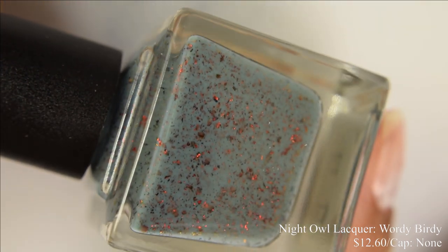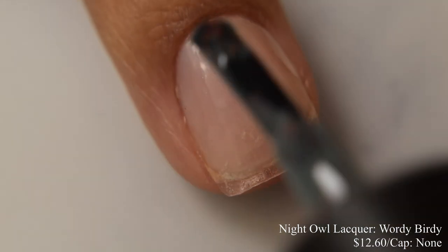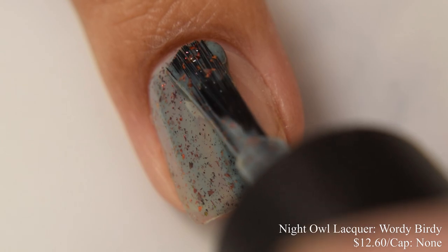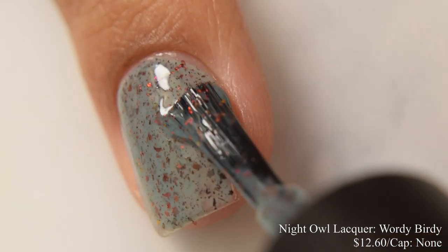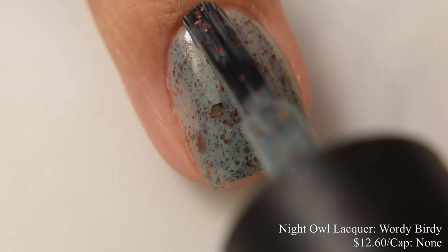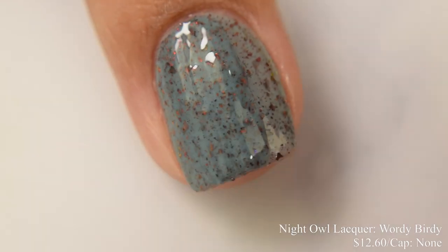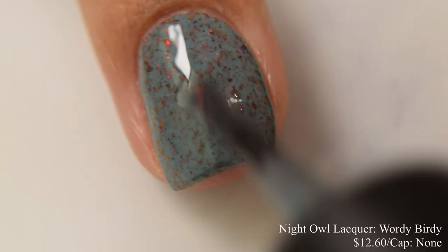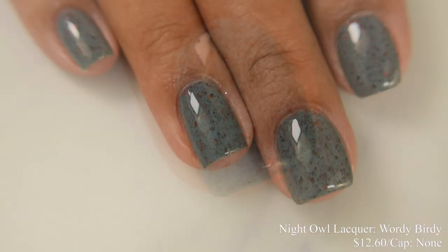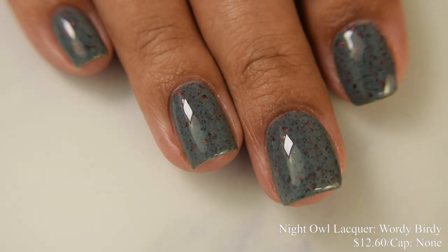Night Owl Lacquer brings us Wordy Birdy. This is a gray-tinged blue base with black to red to copper to gold flakes, inspired by the game A Little Wordy. Price is $12.60 and there is no cap. This has a very smooth, creamy type of finish. It starts off just a touch on the lighter side — I went a touch heavier on that second coat. Overall, beautiful smooth formula. I think two normal or three very thin coats is perfect, and any type of top coat will be perfect as well.